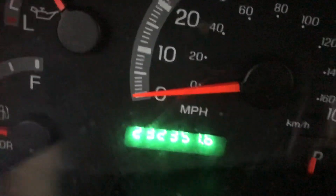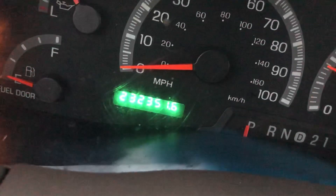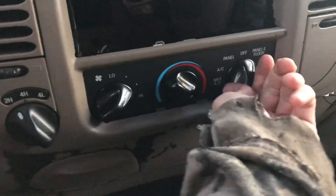Doors are scratched up on the driver's side. Power windows — front two, all four of them work. That's got 232,000 miles. Heat and AC works.